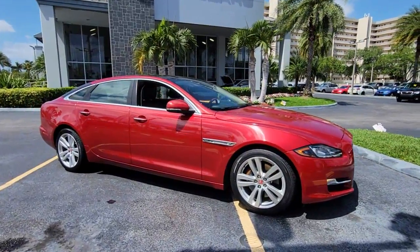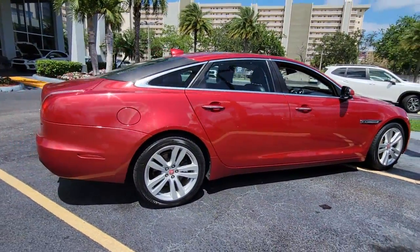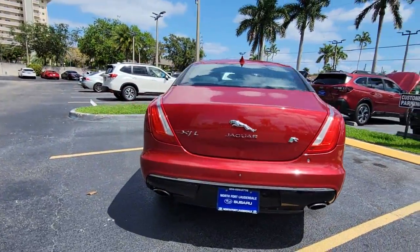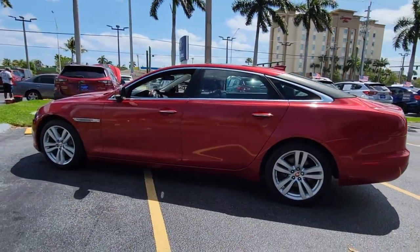Introducing the 2016 Jaguar XJ. This vehicle still has fewer than 30,000 miles on the clock, so it won't last long. This exclusive XJ delivers premium luxury, seductive style, and bold performance. Enter its sumptuous world and experience the true beauty and excitement of driving.